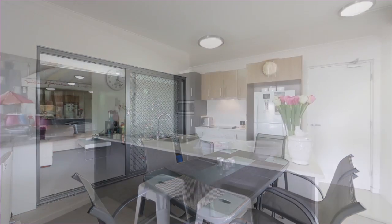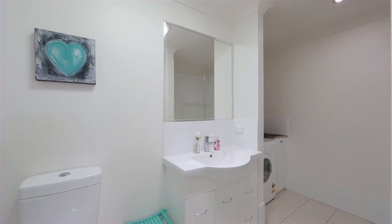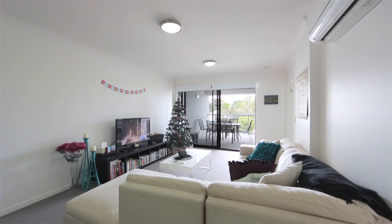Lounge and dining area adjoining the undercover entertaining balcony, modern kitchen with stainless steel appliances featuring stone benchtops.